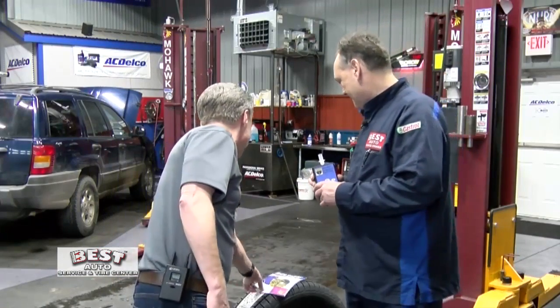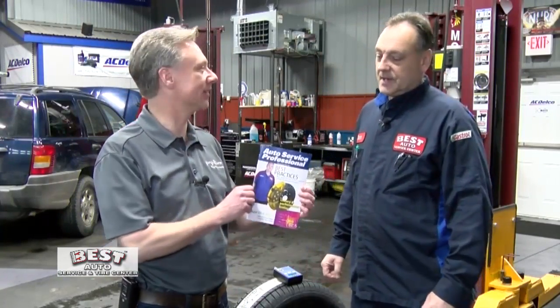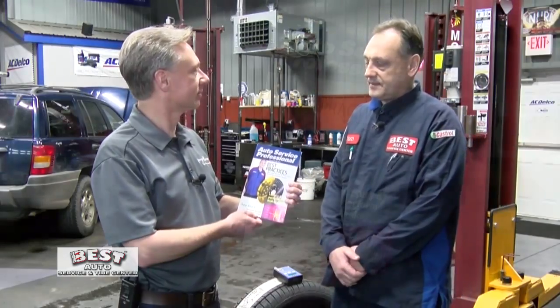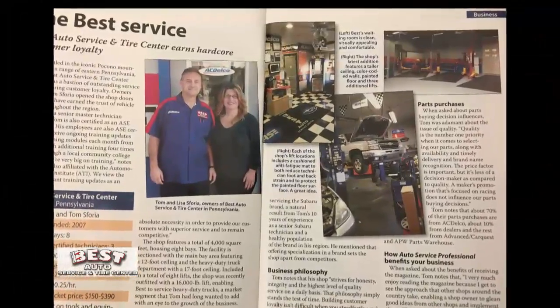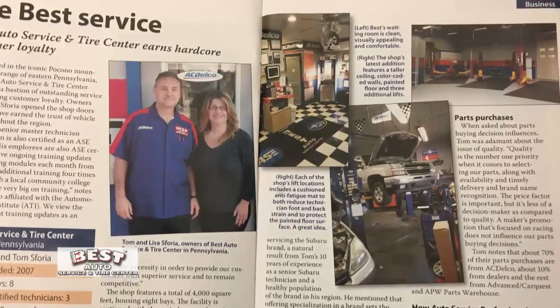I also see that you happen to be on the cover of a magazine — Auto Service Professional. Tell us about this. Yes, the Automotive Service Professional is a magazine that goes out to professional shops. They reached out to me last July — they wanted to do a story on the shop. We gave them all the information, sent them some pictures, and it just made the February magazine, so we're proud of that.